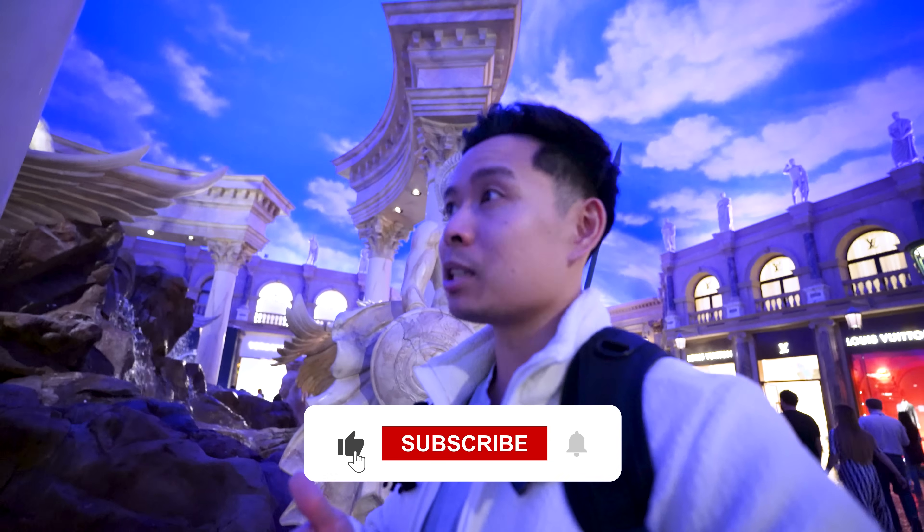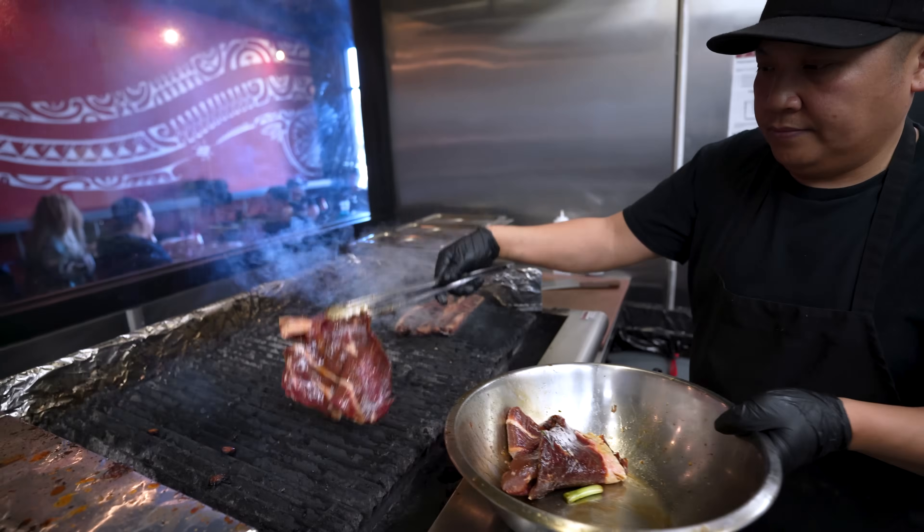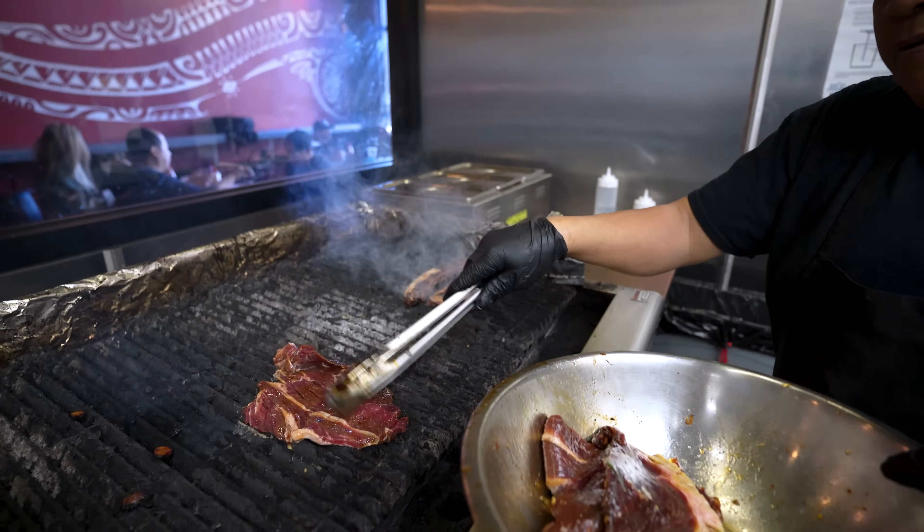My YouTube Studio app shows that a lot of you watching are not subscribed — if you like this video, please subscribe and hit that like button. It really helps me and the channel to keep growing. It takes less than two seconds and doesn't cost you anything, so make sure you guys subscribe for more content.